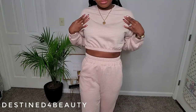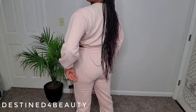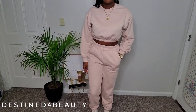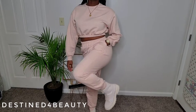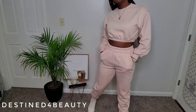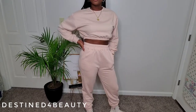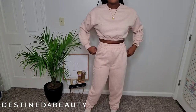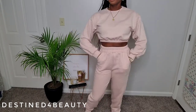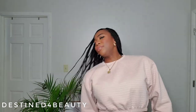It's got a cropped crew neck, and the joggers are high-waist with two pockets in the back, coming down to a regular ankle. I have it paired with some cute guest boots — not from Shein — but it's definitely a cute little look. I was kind of apprehensive about it at first, but it ended up being way cuter than I thought.